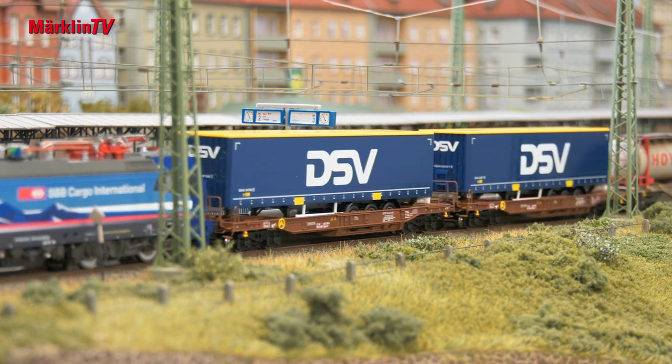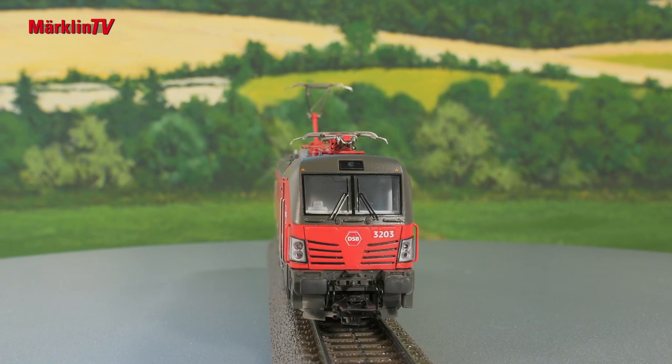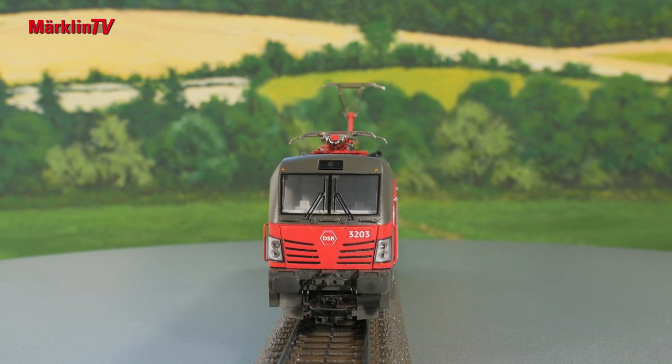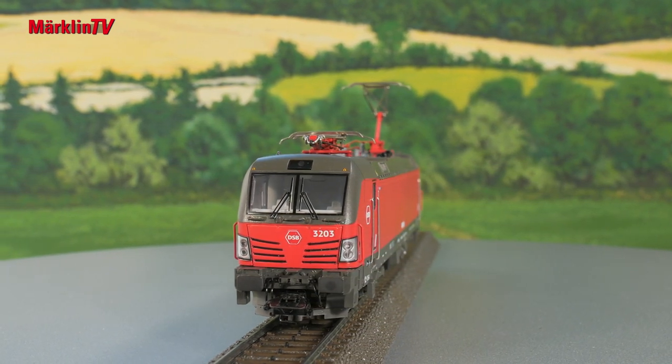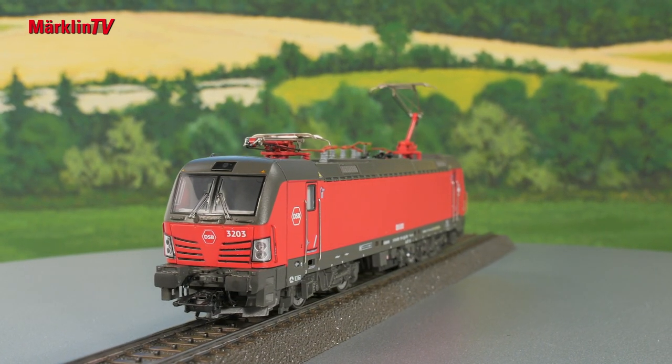And here we have the Danish Vectron. There aren't many of those yet, but the Danes have now ordered quite a few of this successful locomotive. It's in operation all over Europe, and we are bringing you one such Vectron with the road number 3203 — the neat Dane that features country-specific details. All new Vectron models, including this one, are available from Trix as well.